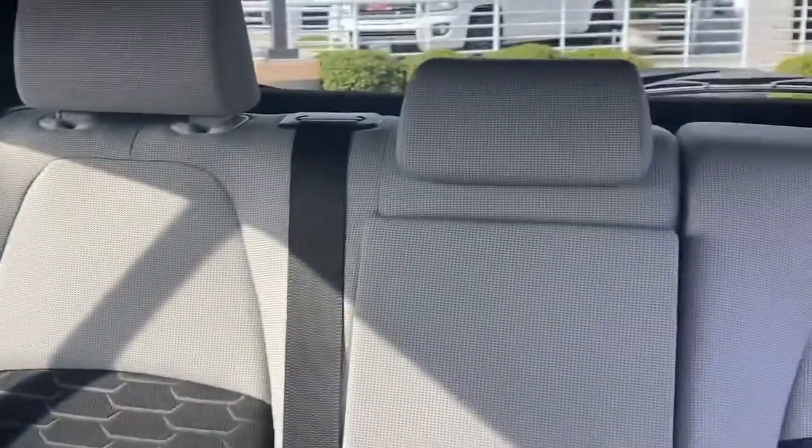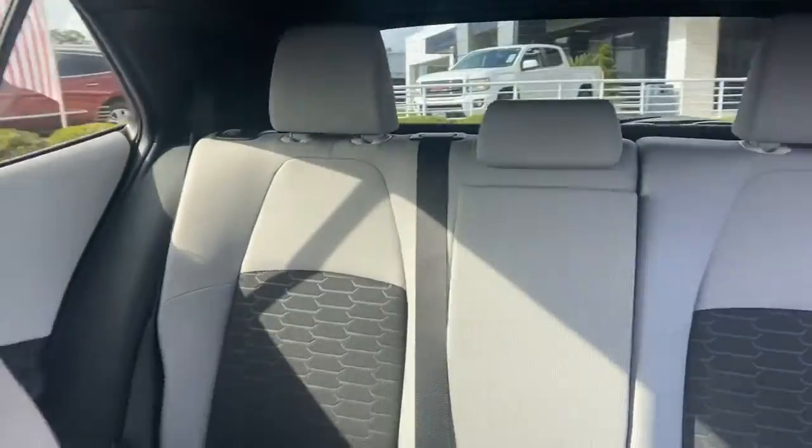Features include Bluetooth, power doors and windows, adaptive cruise control, telescopic steering with audio controls on the steering wheel, and so much more.